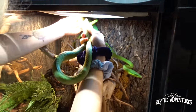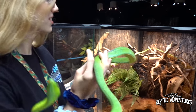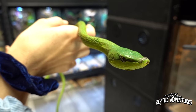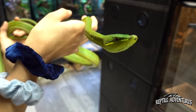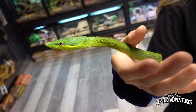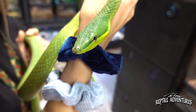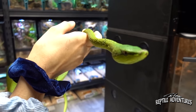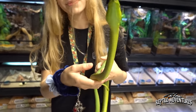Madison has a stunning Central American vine snake on display. Its tongue is bright green, matching its body. As for venom, it's mildly rear-fanged — comparable to a hog nose snake. You probably won't even get a reaction unless you're allergic to things like bees or wasps. There have been plenty of occasions where people have been bitten with nothing happening.